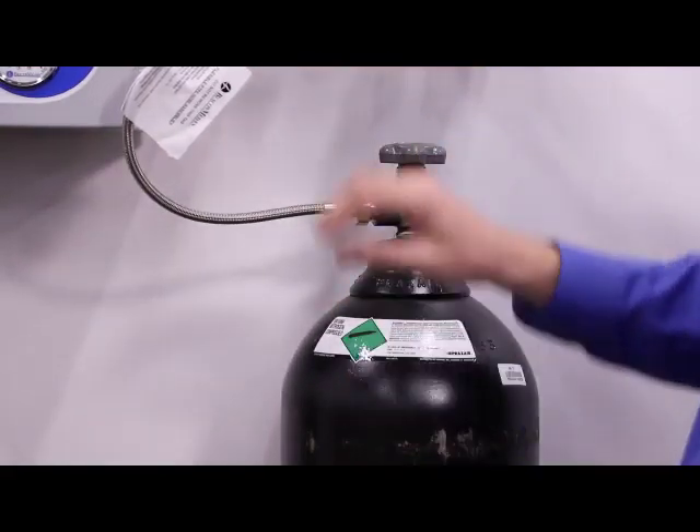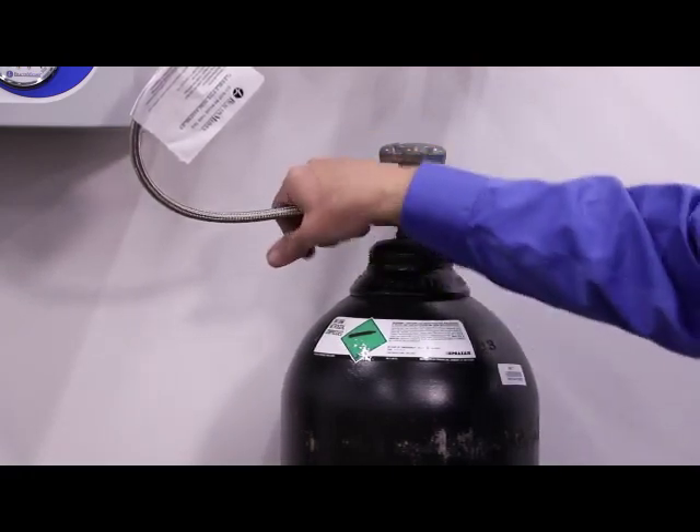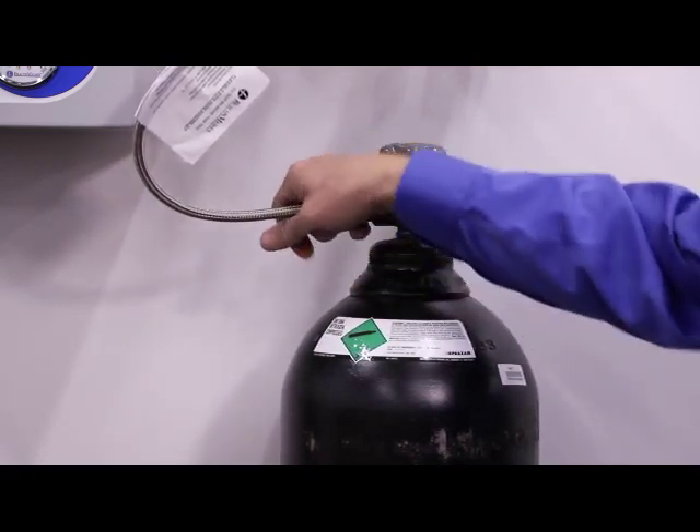You can hear that hissing there. And then of course, once there's no residual pressure, we can normally remove the pigtail by hand.